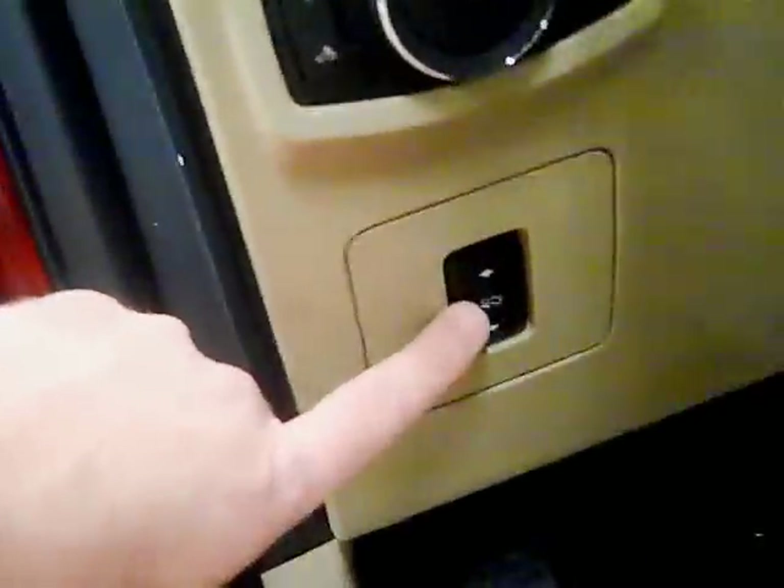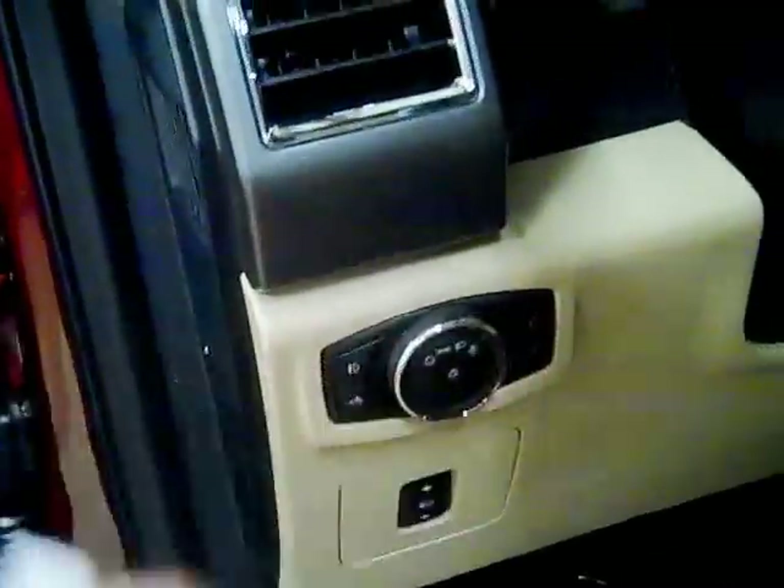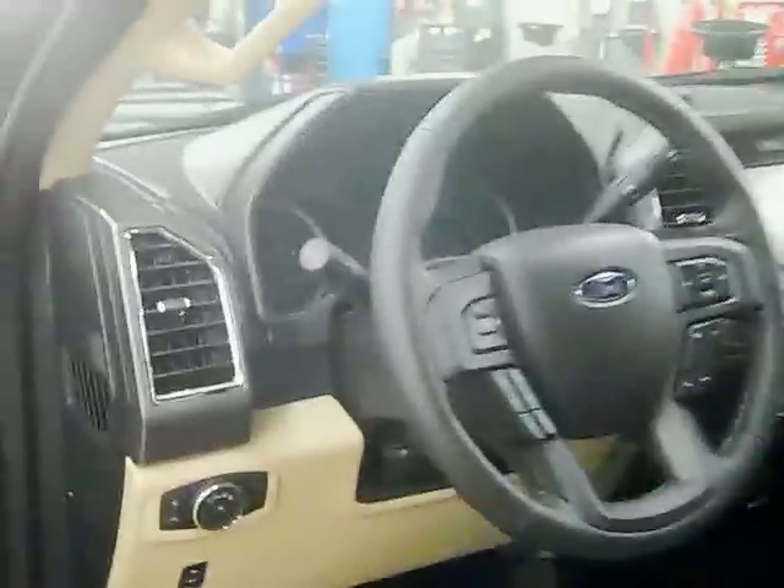Got power adjustable pedals in this one. Fog lights, bed light right there — you hit that and it'll turn it off. Automatic headlights. Those are your dimmers for your instrument panel. Leather-wrapped steering wheel — very good quality, feels nice. Tons of controls on the steering wheel.